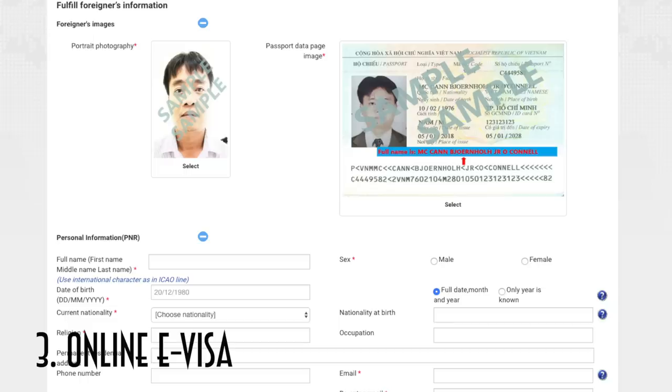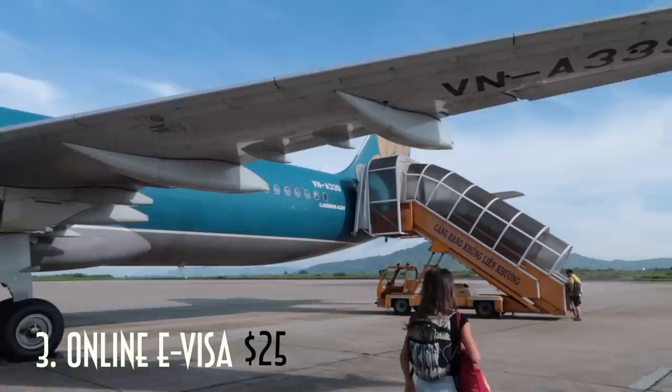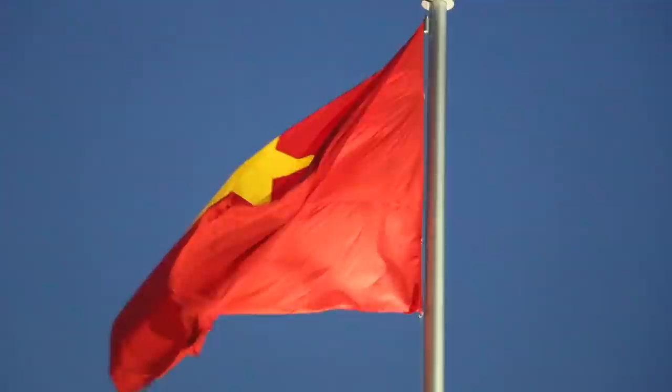The easiest and cheapest of all the options is option three, the e-visa. Fill out the necessary requirements online, wait a few days for the approval — you'll need to print this out and keep a physical copy on you. The total cost is $25, and it can be taken straight to the all-passports line upon arrival. They will process it in the airport at no additional cost.